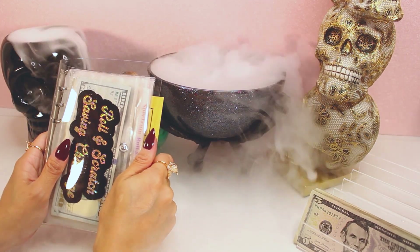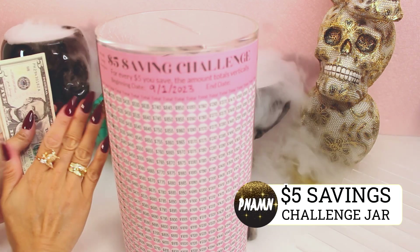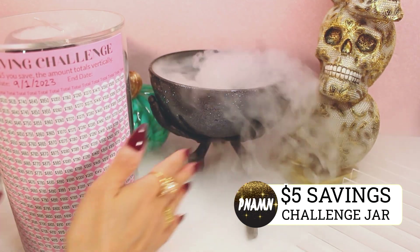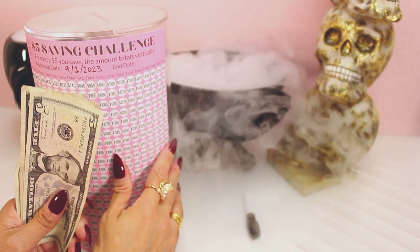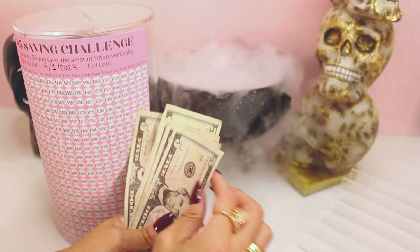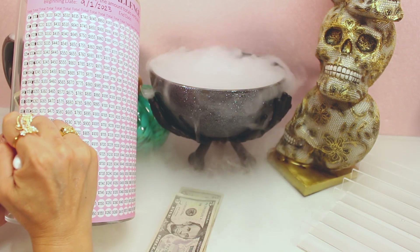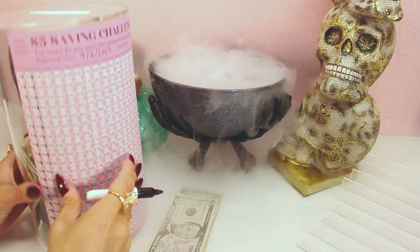Moving on to the next savings challenge — the $5 challenge. We have $5, $10, $15, $20, $25, $30, $35 — we're adding $35. That's one, two, three, four, five, six, seven squares. Let's go ahead and update our tracker: one, two, three, four, five, six, seven — all right!